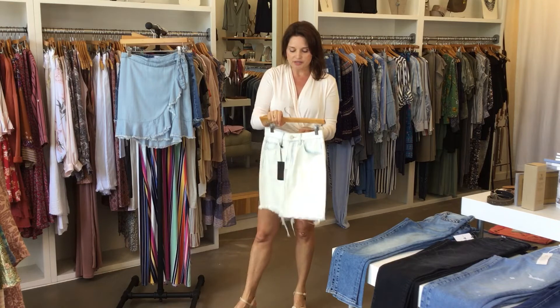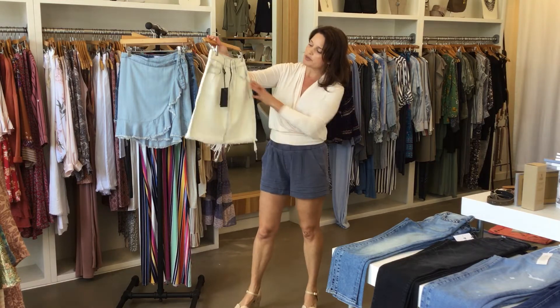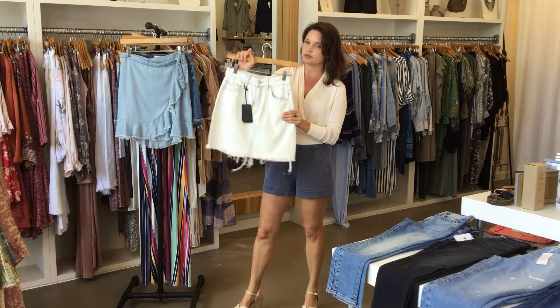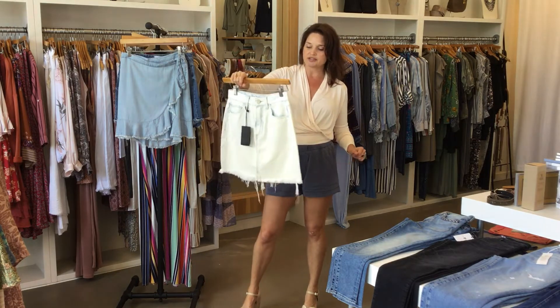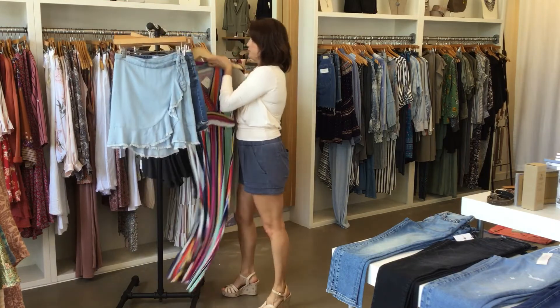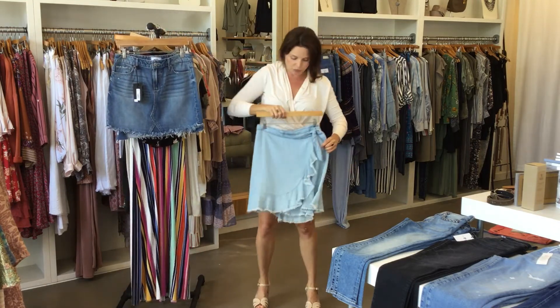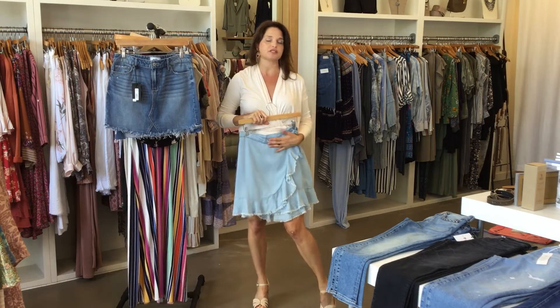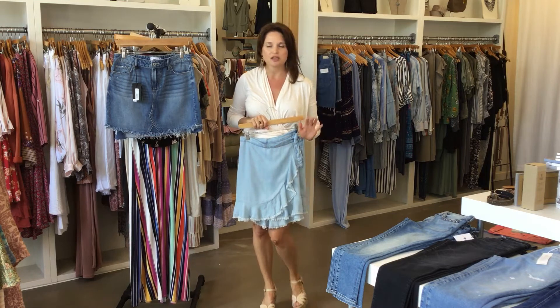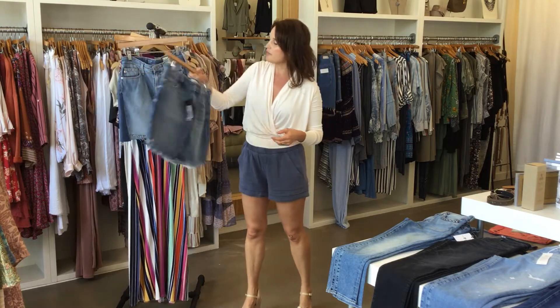I wanted to show you some skirts. I have one left of this jean skirt in a size 25, so for one of my smaller customers — it's kind of between a white and a faded blue jean skirt, really really soft, from Paige. I own this skirt and I absolutely love it. This is a chambray skirt, really soft — it's a wrap-around skirt with a cute little ruffle. It's such an awesome thing to have on hot days when you just don't want something tight on your body. It's really soft, flowy, and breathable.